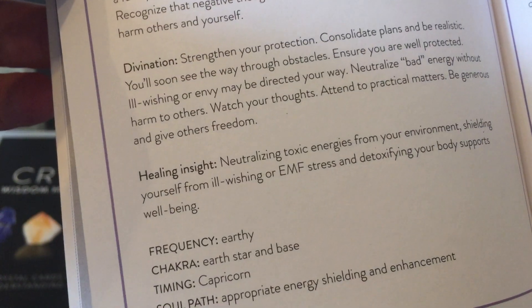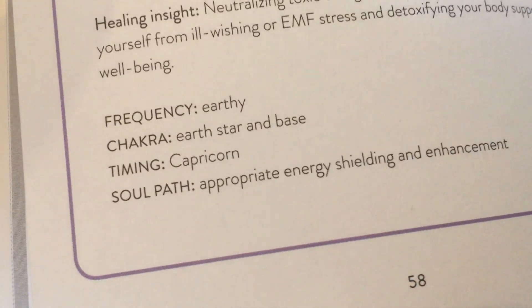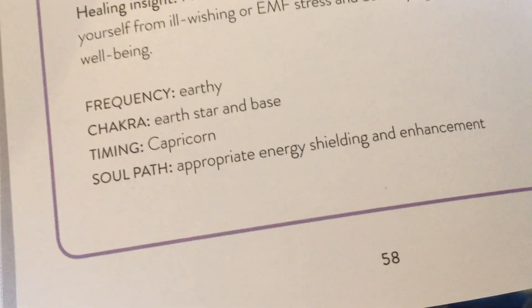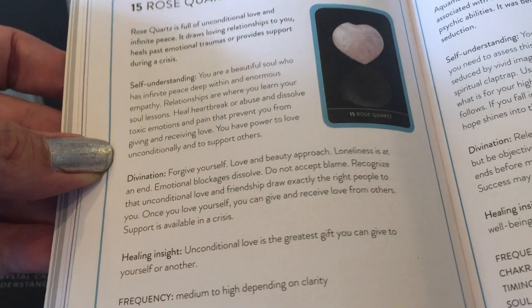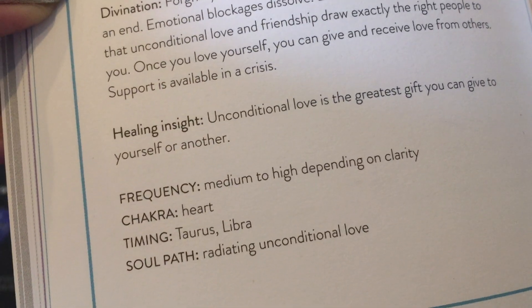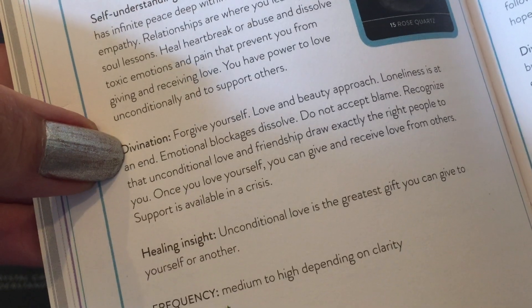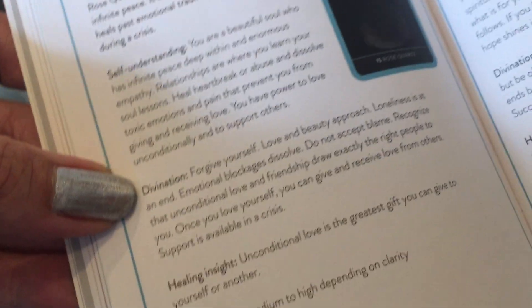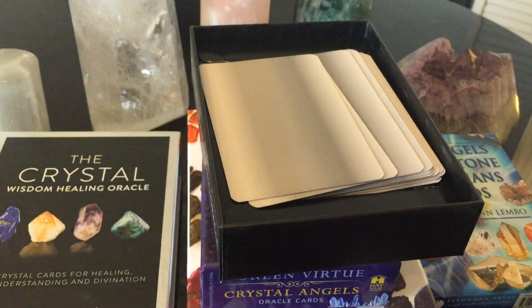What I love on the bottom is the healing insight. So there's divination, a whole description, self-understanding, divination, healing insight. On the bottom it will say frequency, earthy, chakra, timing, and the soul path. This is so uncannily on target. I love the in-depth — rose quartz with a little heart picture. I love the soul path: 'radiating unconditional love,' the healing insight — 'unconditional love is the greatest gift you can give to yourself or another.' It's just a gorgeous, gorgeous, gorgeous guidebook.